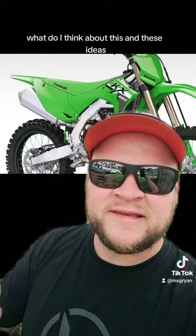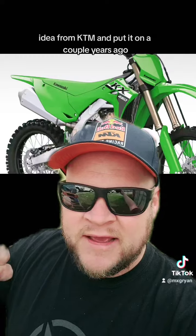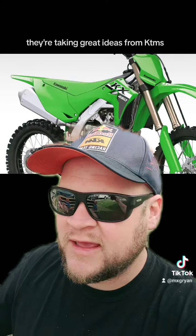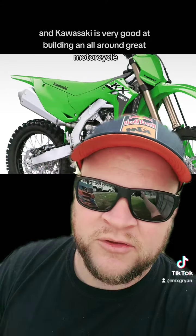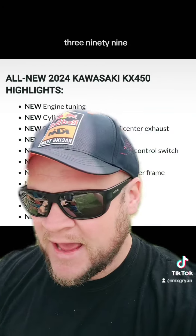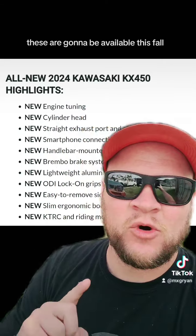We saw Kawasaki take the hydraulic clutch idea from KTM a couple years ago, and the single-spring Belleville washer clutch — they've done the same. I have no problem with this. They're taking great ideas from KTM, great ideas from Honda, and their own great ideas and blending them into a really good motorcycle. Kawasaki is very good at building an all-around great bike. MSRP on the new KX450 is $10,399 and the KX450X is $10,599. These will be available this fall.